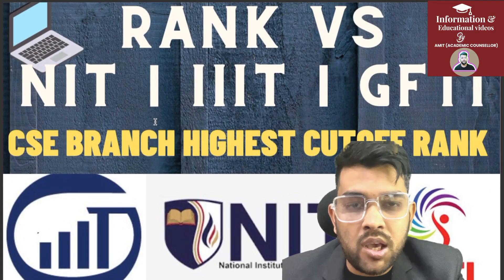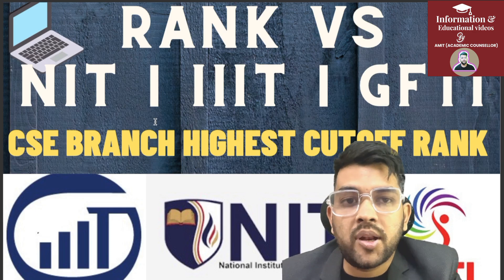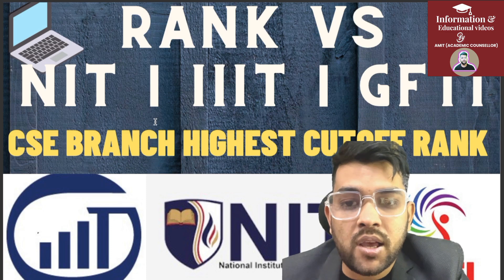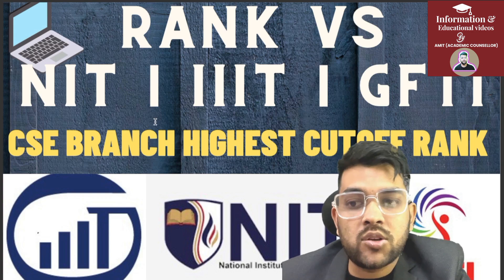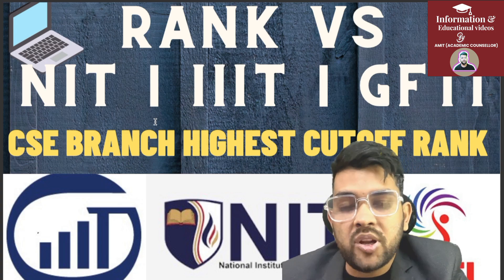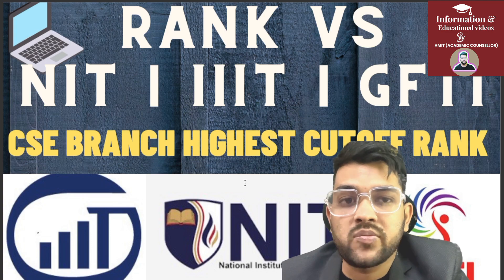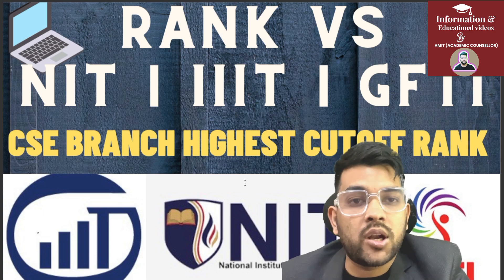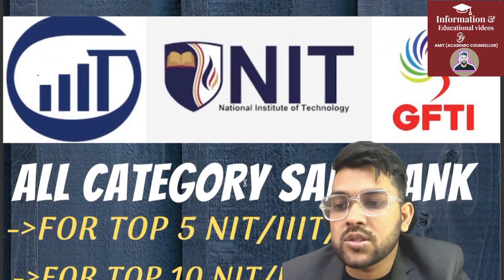This is Amit. As you all have got the JEE Main results, here I am going to provide you rank versus NIT, Triple IT, and GFTI with the CSC branch — that is for CSE branch — what is the highest rank up to which you can get the college. Please try to listen carefully so that you will understand the meaning of the data in detail. I know many of you just want to know up to which rank you can get what type of college.